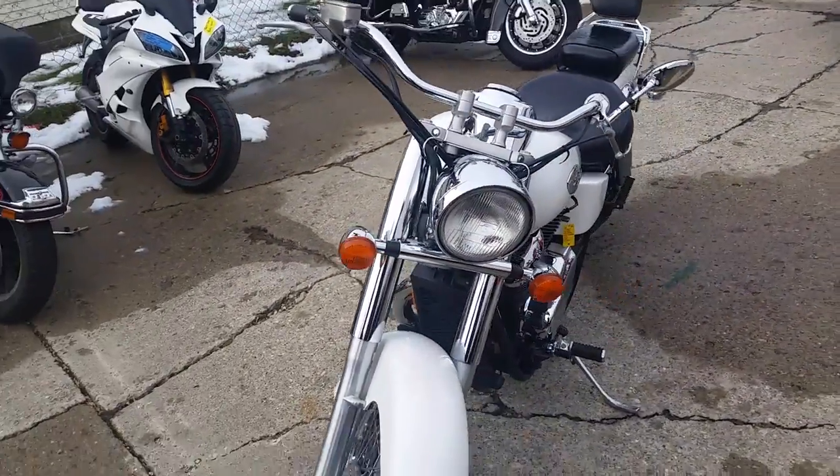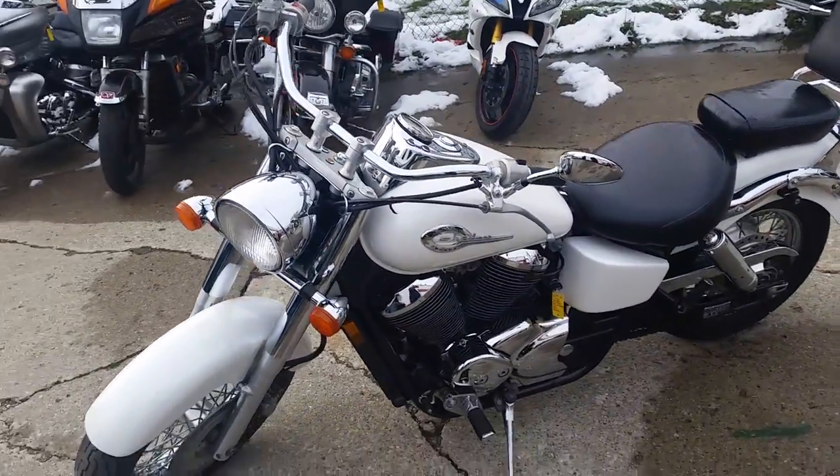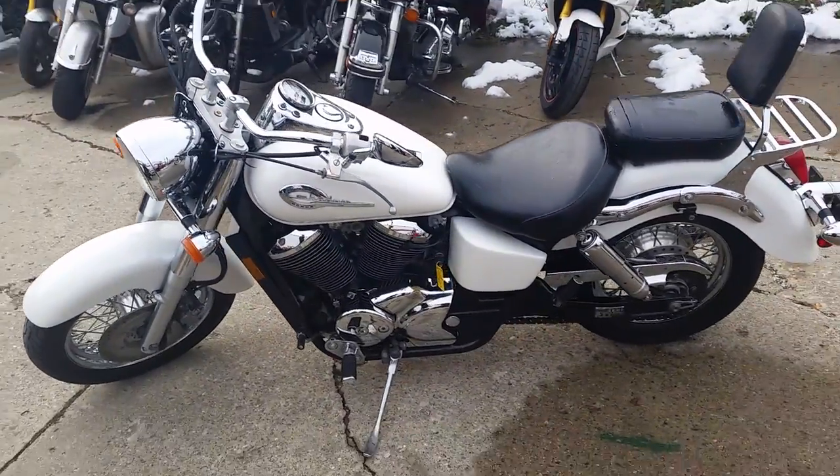Visit our website at ApprovalPowerSports.com. We've got over 450 used bikes on our showroom, and we've got financing for everyone.